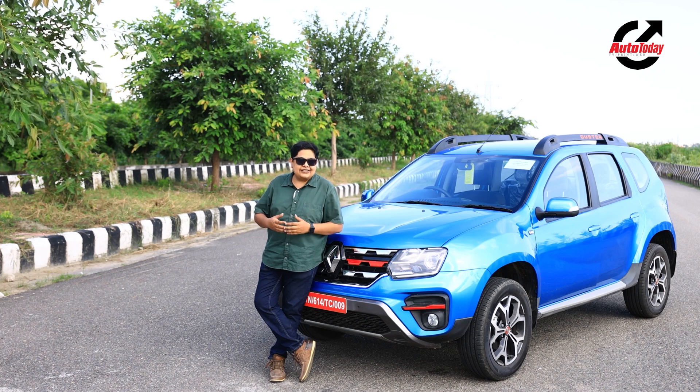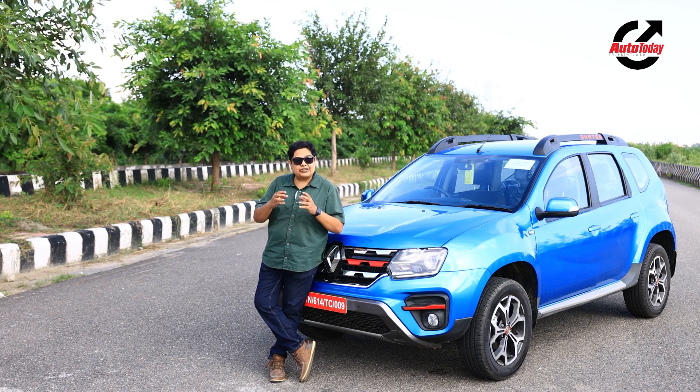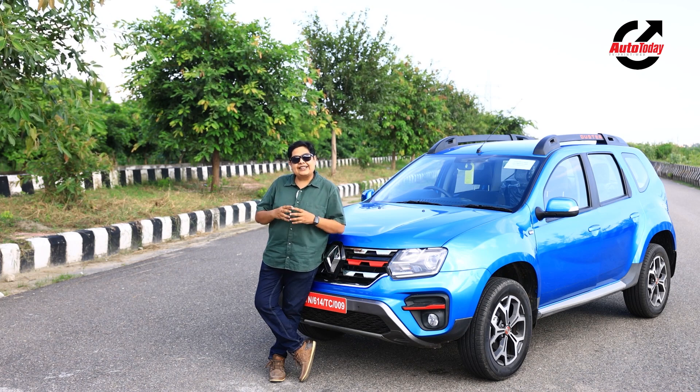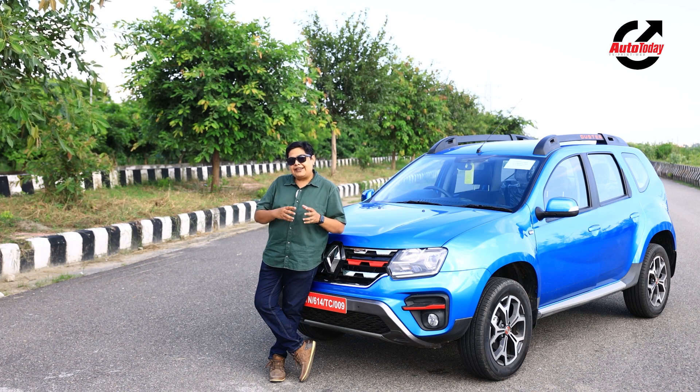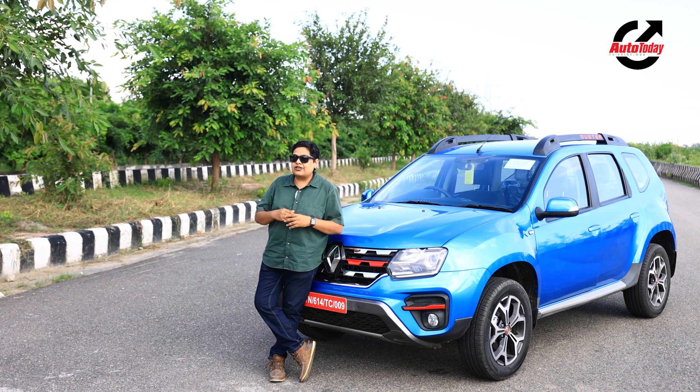What the company has done is fit a new turbocharged petrol engine under the hood. On paper, this engine has the potential of making this car a really fun-to-drive car, but all that is on paper.